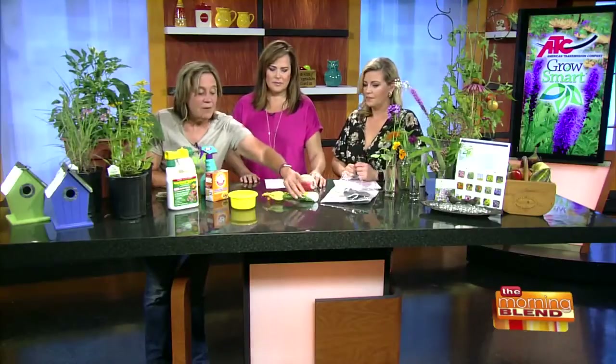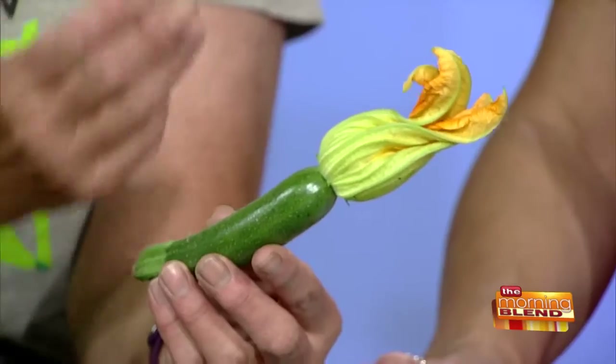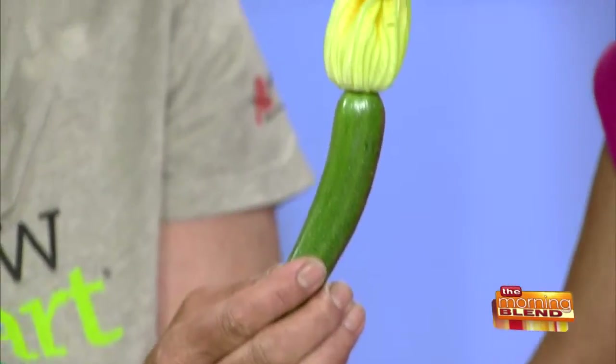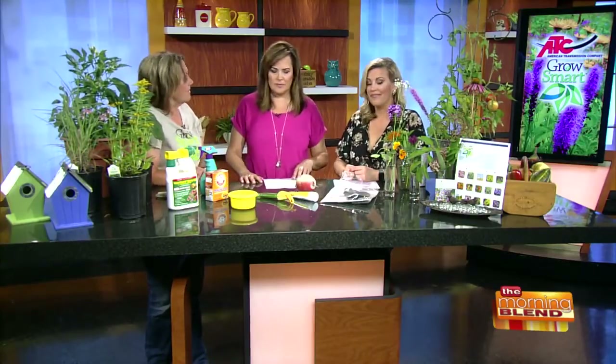Squash, melons, and cucumbers need bees to pollinate. The first flush of flowers are all male; the second flush are male and female. You can tell this is a female because there's a little zucchini forming. So be patient — if you've got flowers and no fruit, wait for the pollinators and the female flowers and you'll have lots of good things.